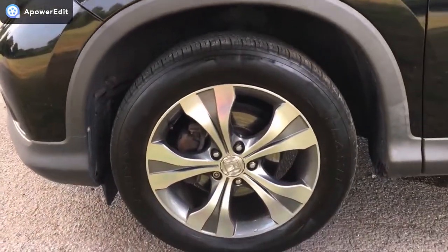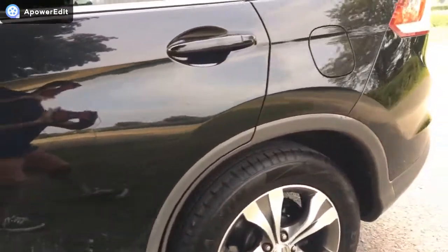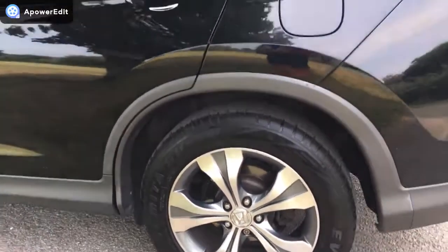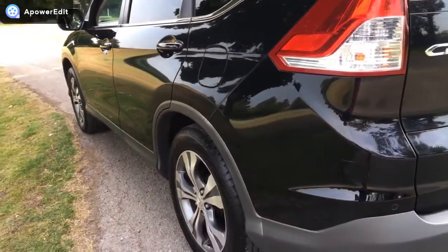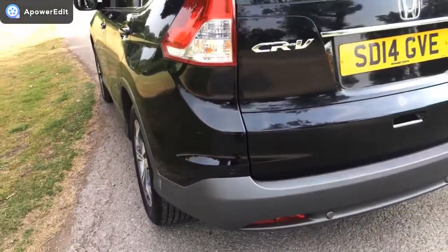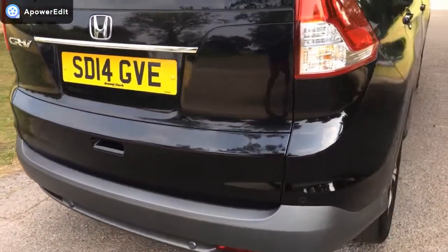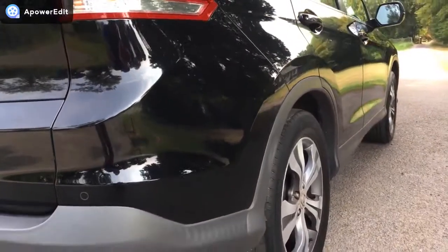Near side front alloy looking really good — the panels are really, really nice. Inside the rear alloy completely unmarked. Around the back of the car, all very, very clean and tidy. Coming around to the offside driver's side — again very, very smooth in the panel work as you can see.